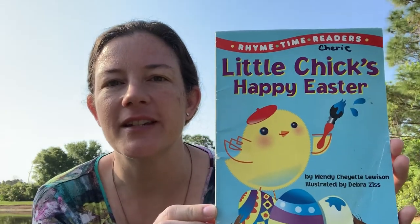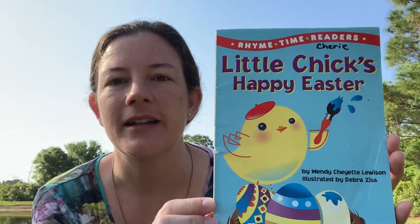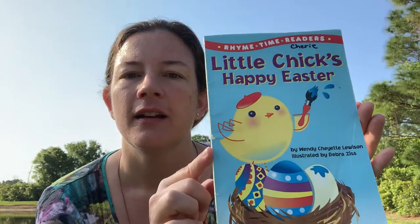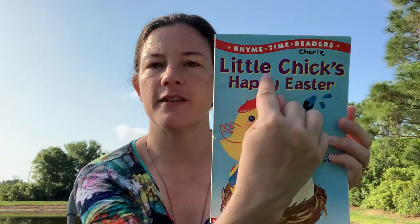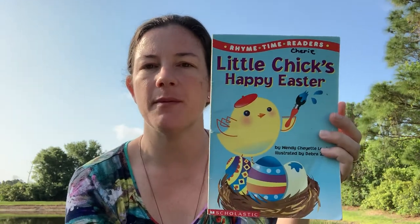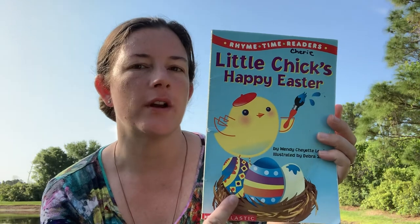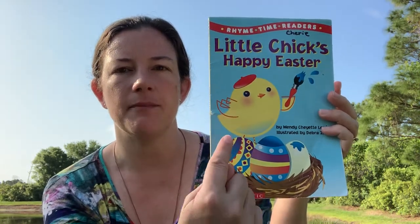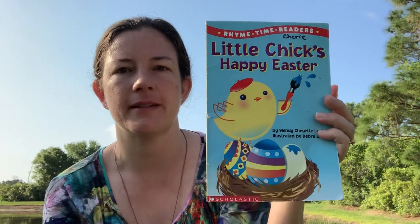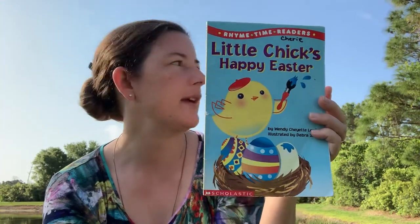Today's story is Little Chick's Happy Easter and it's by Wendy Lewison. This is the cover of the book. It tells us the title of the story, what the story is going to be about, and it shows us a picture too so we know what it's going to be about. So my guess would be it's about a little chick who paints — who's an artist — maybe paints eggs.